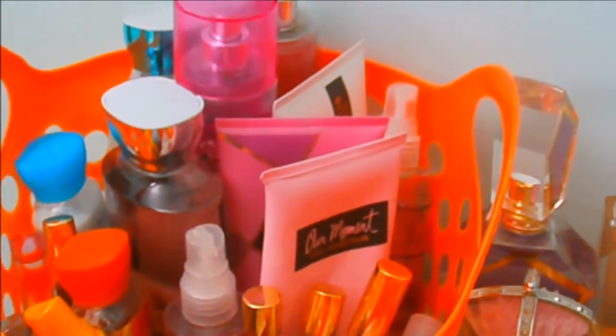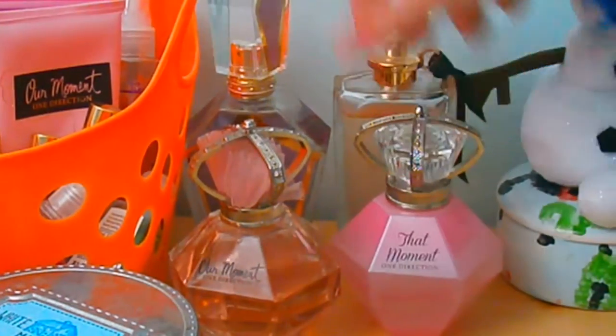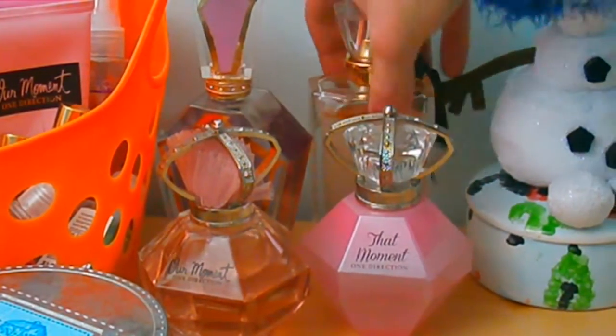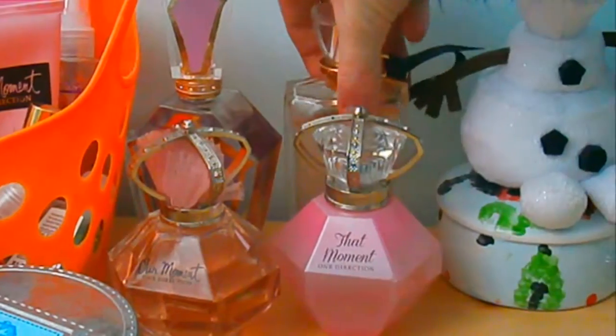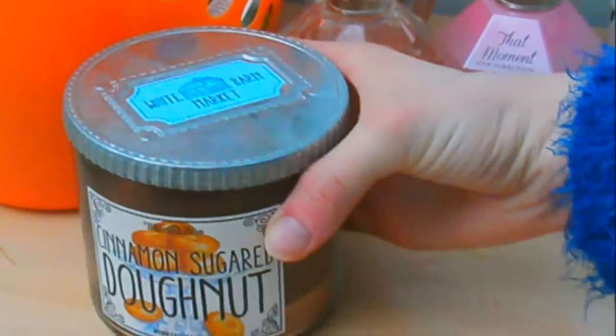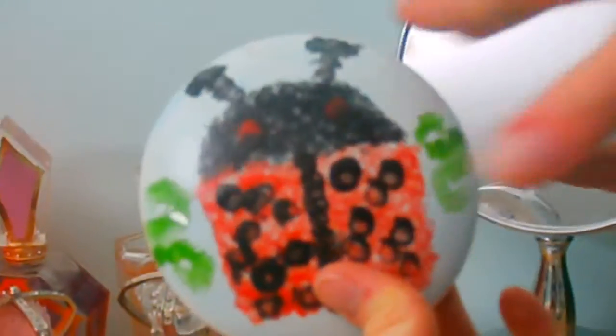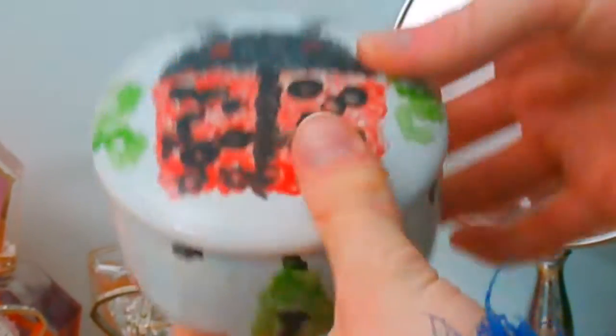I just got all of my Bath and Body Works products, all of my body products and fragrances. Right beside it are my One Direction fragrances: Our Moments, That Moments, You and I, and Between Us — the new fragrance. Right here I have my Cinnamon Sugar Donut candle. It's literally the best — as you can tell it's almost down to the bottom. It smells so freaking good. It's not sold at Bath and Body Works anymore, but I wish it was.